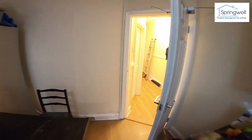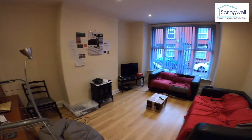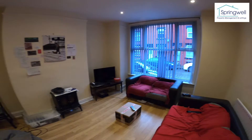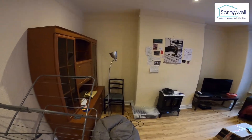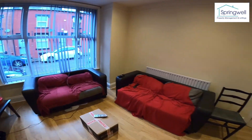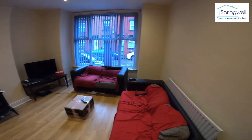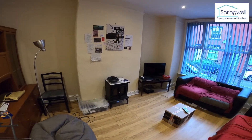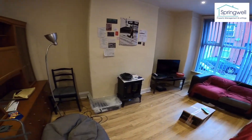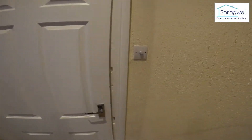Coming out of the kitchen and into the living room — a decent sized living room for four people. There's a TV which comes with the house, and two sofas. The landlord actually supplies his own internet and Sky TV package in this property as well.